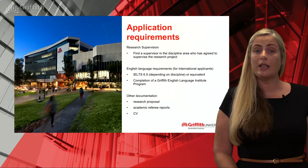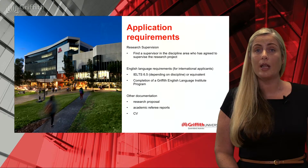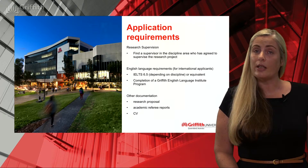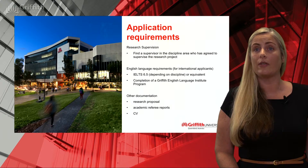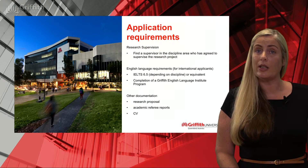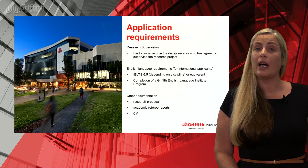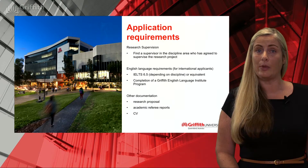If you are an international student, you also need to provide evidence of your English language proficiency. If you're just applying for admission, you don't need to provide this evidence with your application — we can issue a conditional offer for you to provide it at a later date. However, if you wish to be considered for scholarship, you will need to provide evidence of English with your application. We also have English language programs offered at Griffith University that you may wish to consider.